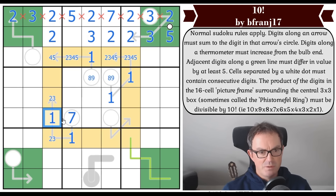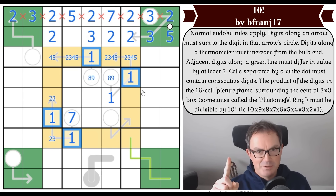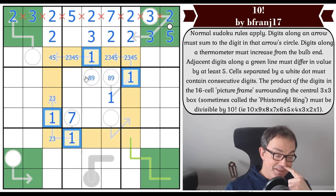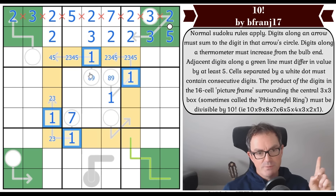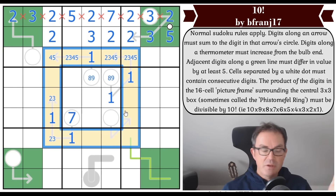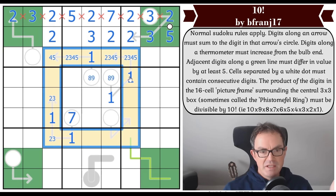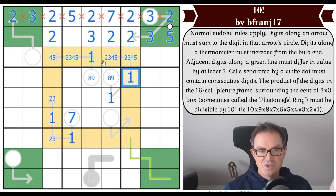I've now put four ones into the Phistomefel ring. One thing we can say about one is that it doesn't adjust the product of the yellow ring much at all — multiplying by one leaves the product unchanged. So four ones in the ring are fine from a factorial perspective, but they don't help us tick off any of our required prime factors.